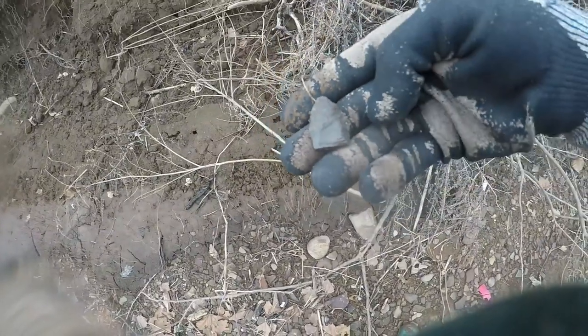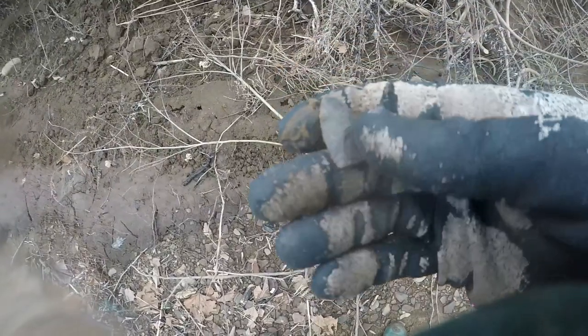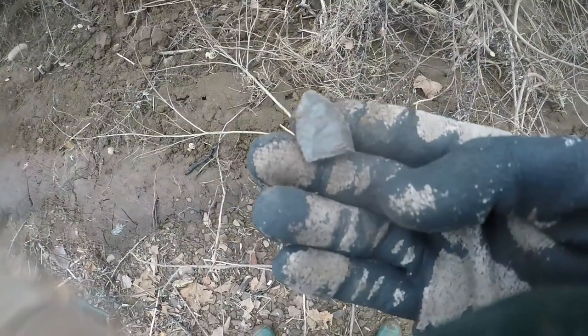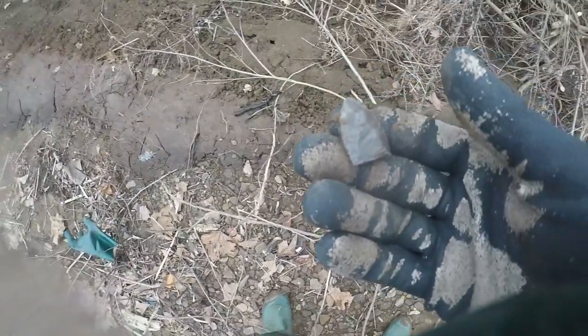Oh, it looks paleo — oh it is! It's a fluted point — look at the flute right here! That's a paleo point. Right there's the flute — you can tell. It's a fluted point made of Coshocton flint. The base is snapped off and you can see the fluting channel right there. Oh, it's got that paleo chipping — that's a fluted paleo point. Would have been a man, that would have been nice.